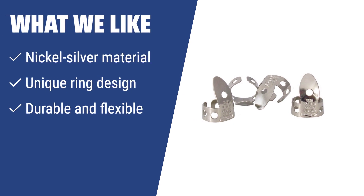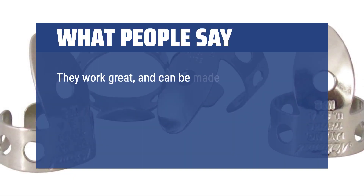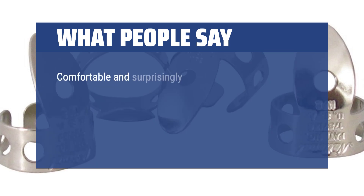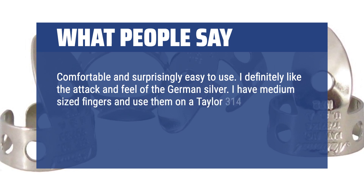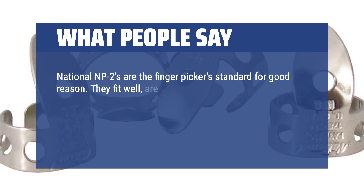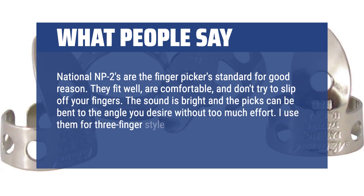What we like: If you are a banjo, acoustic guitar, or ukulele player looking for a unique and durable pick, the National NP-2-4PK is the perfect choice. The nickel silver material and ring design make it easy to wear on your finger for a bright music performance. What people say: They work great and can be made to fit any size fingers — because they are metal, you can reshape them with one or two long-nosed pliers. Comfortable and surprisingly easy to use. I definitely like the attack and feel of the German silver. National NP-2s are the finger pickers' standard for good reason — they fit well, are comfortable, don't try to slip off your fingers, and the sound is bright. I use them for three-finger style guitar and love them.